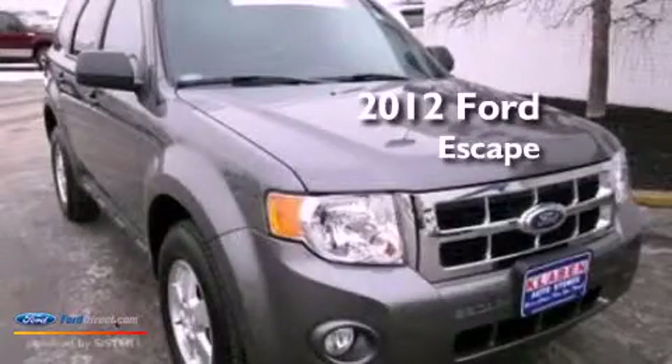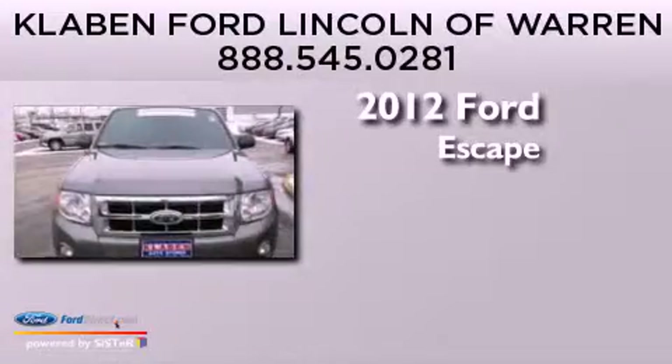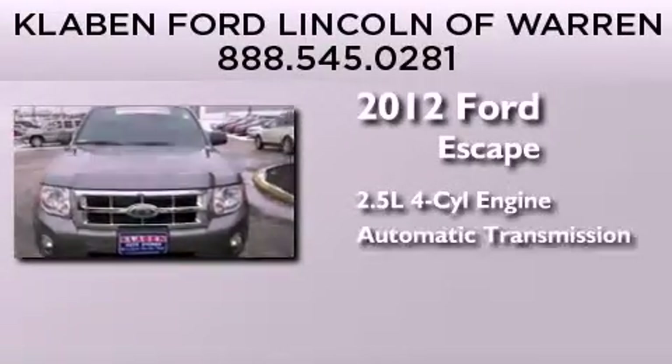This is a certified pre-owned 2012 Ford Escape. It has a 2.5-liter four-cylinder engine and an automatic transmission.